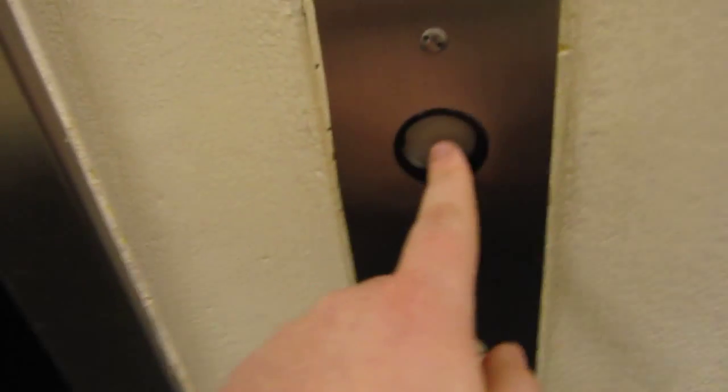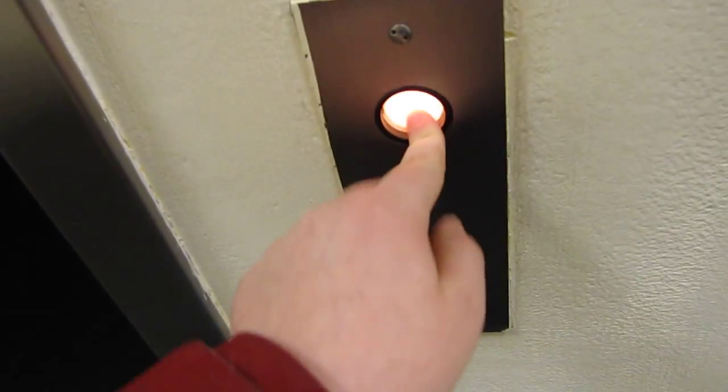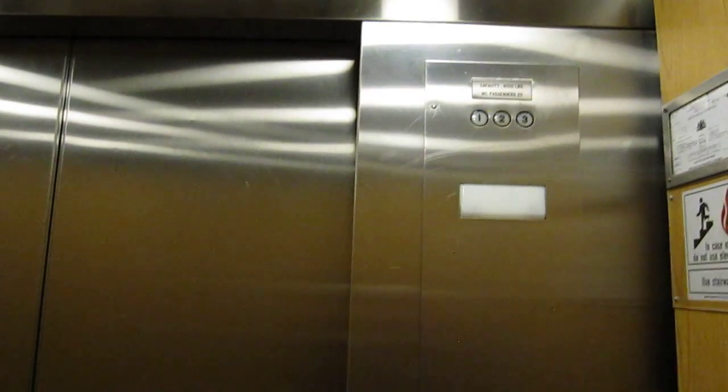This is the elevator at Bloomingdale's King Prussia Mall. It's a Westinghouse. Look at this button arrangement — it's a little weird. The indicator is completely burned out.